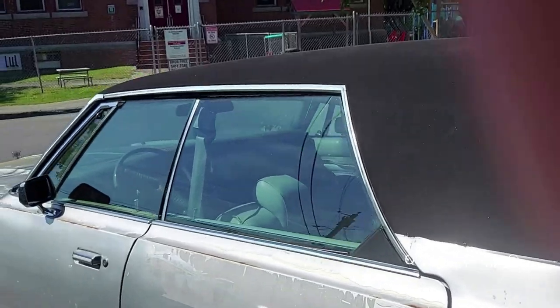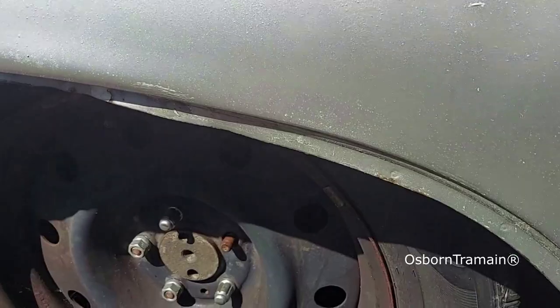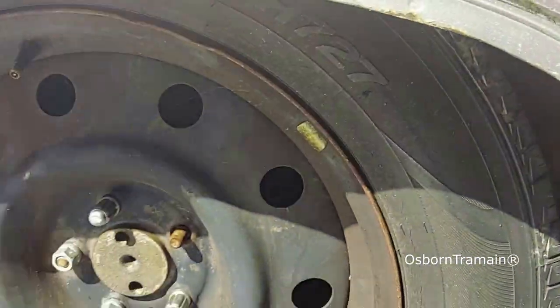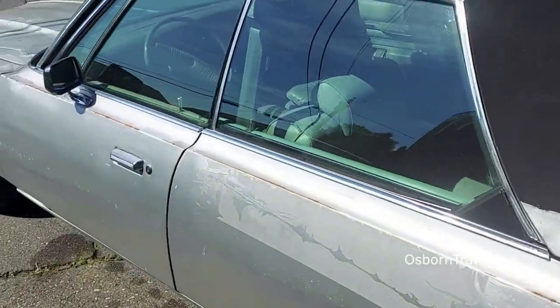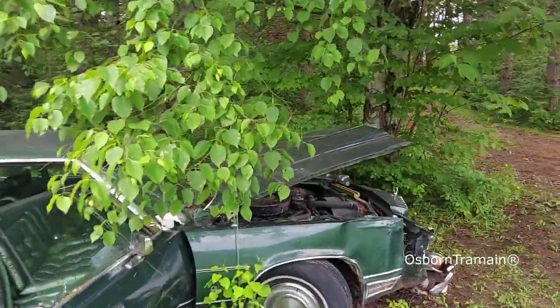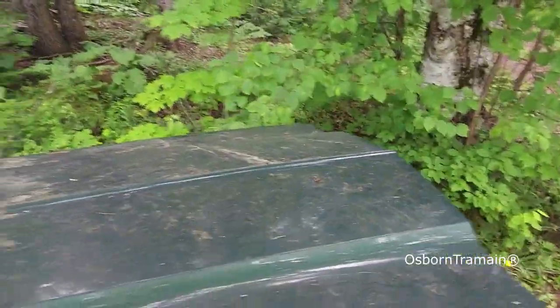That's the inside of the trunk — everything is right away. Today's the day it starts to get disassembled. Four flat tires. I didn't even think about this hood — I'm going to have to tie that down.